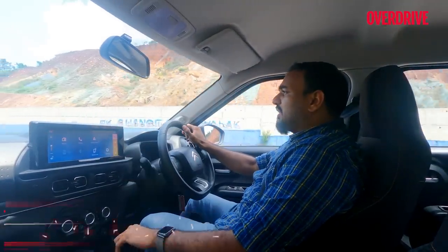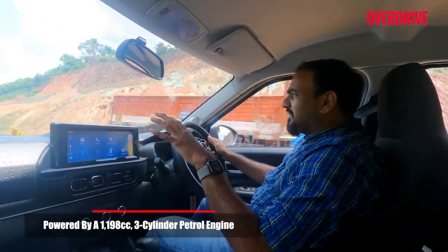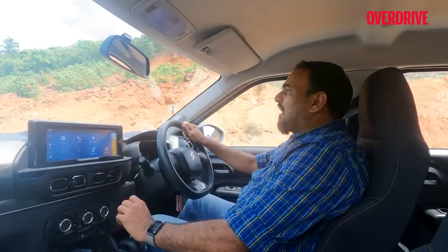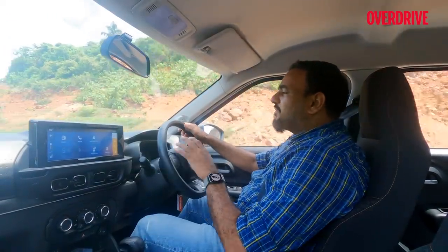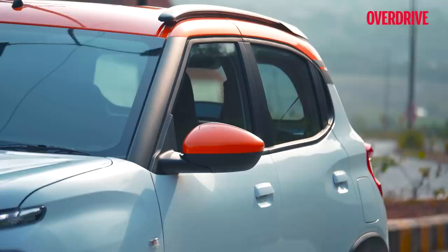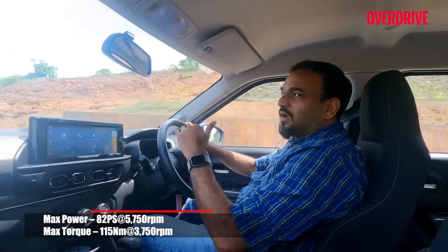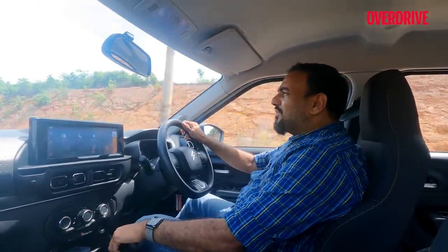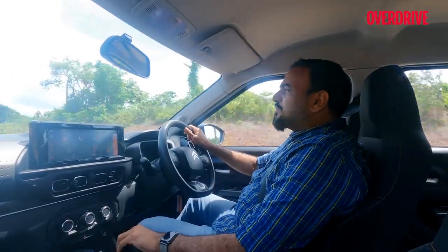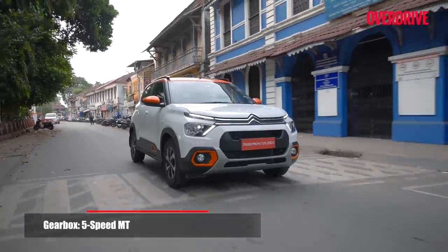Driving the naturally aspirated petrol — the cabin options and gear shifter differ, but the clutch feel and shift quality remain the same as the turbo. Being naturally aspirated, it's a bit peaky and you have to rev quite a bit to get going — a little sluggish off the mark. However, on an incline with two people and luggage it's not struggling; mid-range is quite good and the car cruises nicely at both city and highway speeds. If you're purely looking for an urban runabout, either engine feels quite adequate.